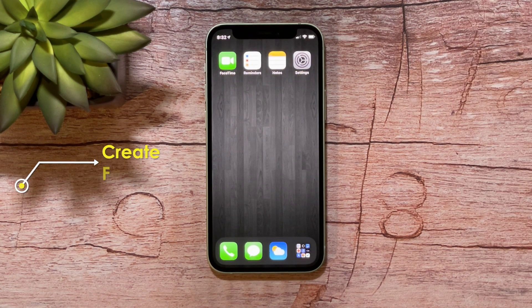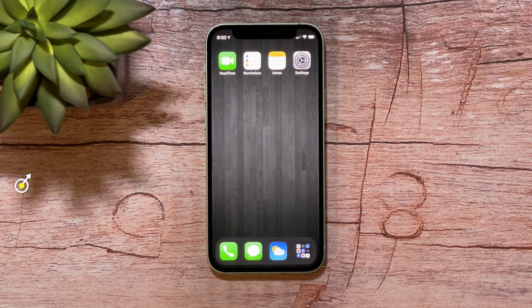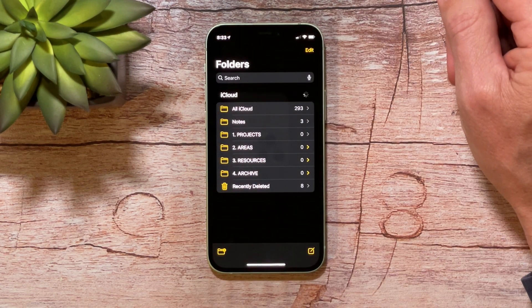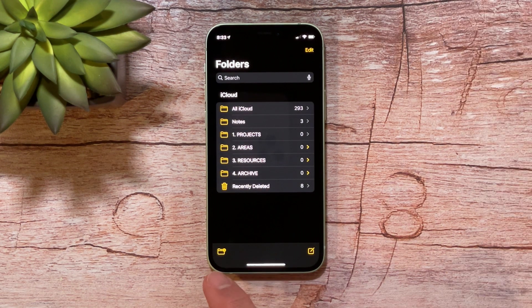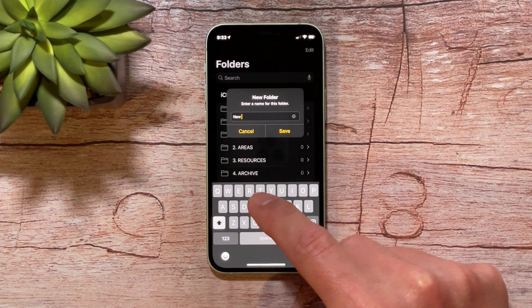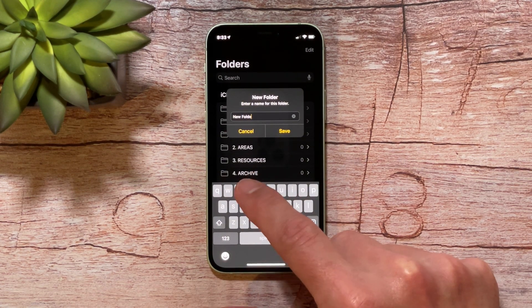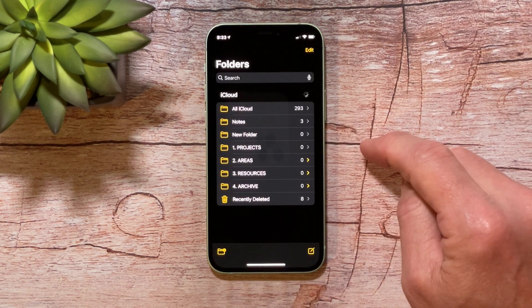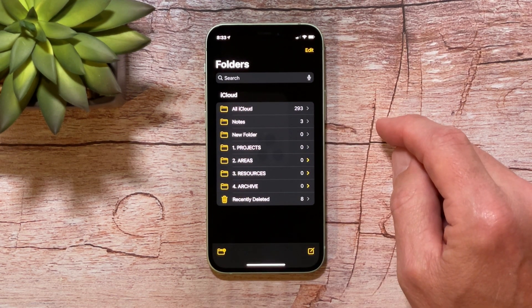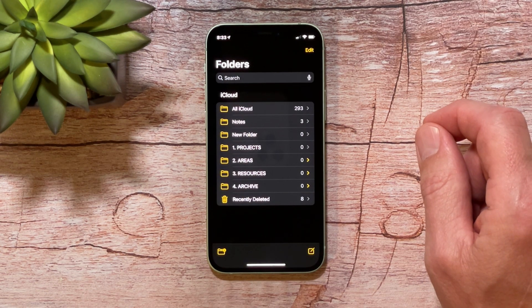The next thing I want to talk about is folders. Sometimes you just need folders to keep things organized. As your number of notes grows, it's just easier to keep track of them if you have them in folders. Folders are your friends and they're not hard to make. Hold on the icon and open up the Notes app. Down at the bottom left, you've got a little folder icon with a plus on it. Tap that and type a name — we'll call this one new folder — and click save. Now you have a new folder, and you can drag notes into it. It's a simple and easy way to keep things organized.